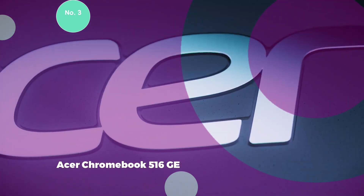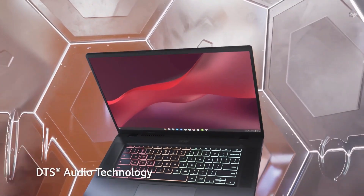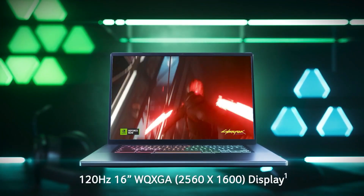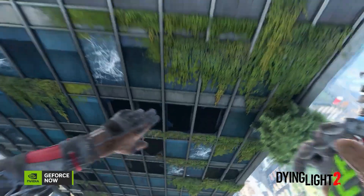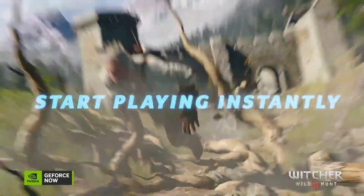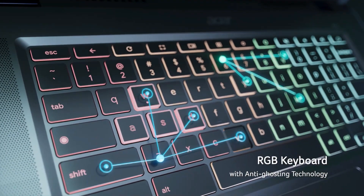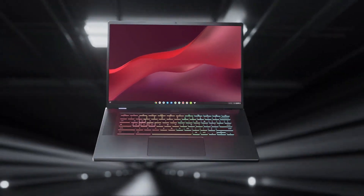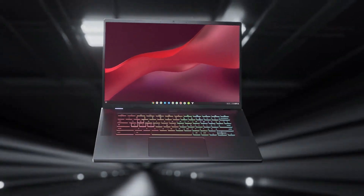3. Acer Chromebook 516G. In the fall of 2022, Acer unveiled the Chromebook 516G as part of Google's initiative to create devices optimized for cloud gaming. While designed with gamers in mind, this laptop, priced at $650, offers features that extend beyond gaming, making it appealing to a broader audience. The standout feature is its 16-inch display with a sharp 2560x1600 resolution and an impressive 120Hz refresh rate. For gamers utilizing Nvidia's GeForce Now gaming service, the laptop supports visuals up to 4K at 120Hz, providing an enhanced gaming experience. Support for Steam further positions it as a compelling choice for gamers.